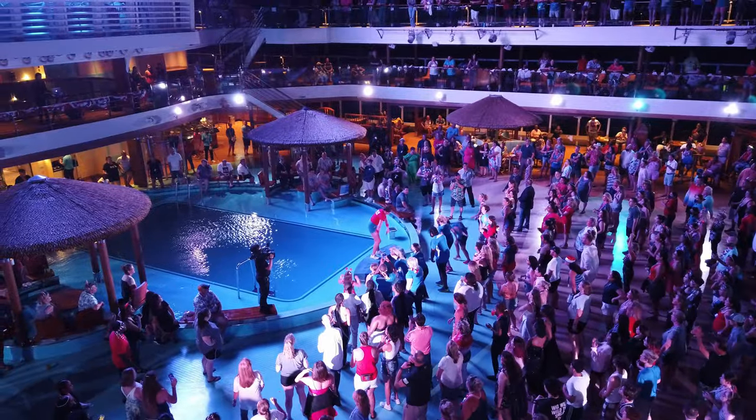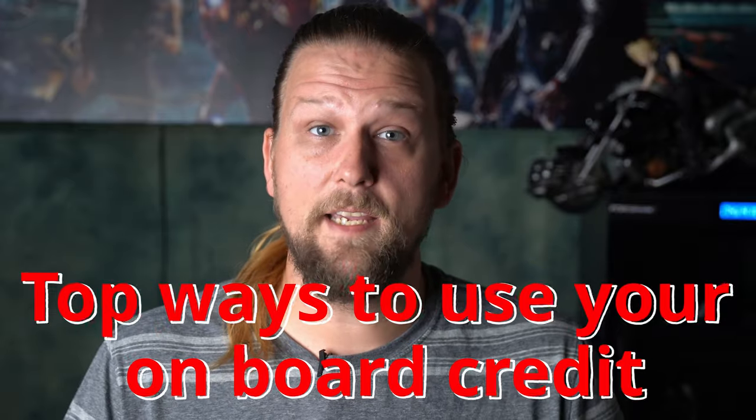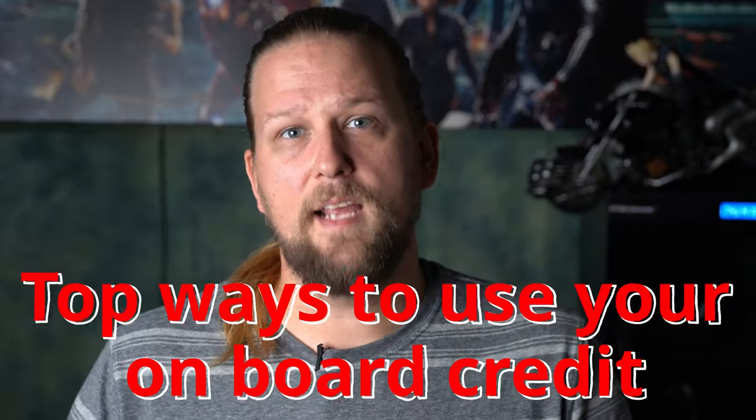Hey, welcome back everyone to Christine Tommy's Adventure. Today we're talking about all that onboard credit that Carnival gave you for all those booked cruises that ended up getting canceled, and some of the best ways that you can use that onboard credit.